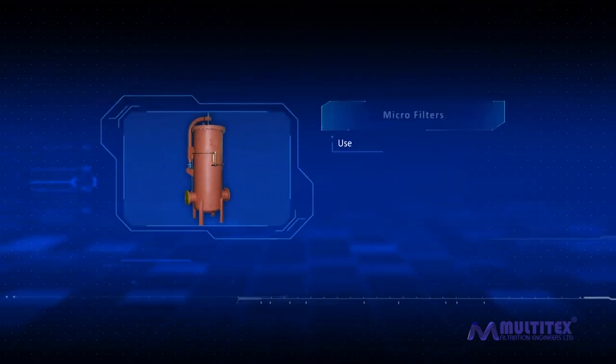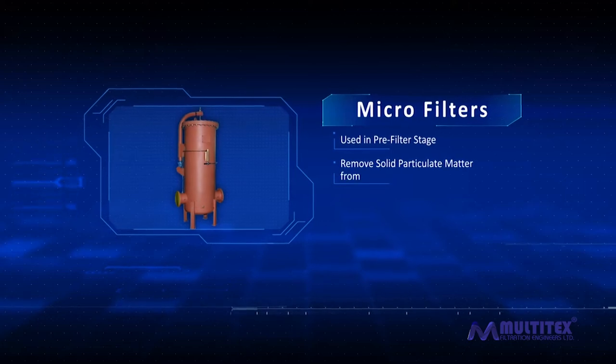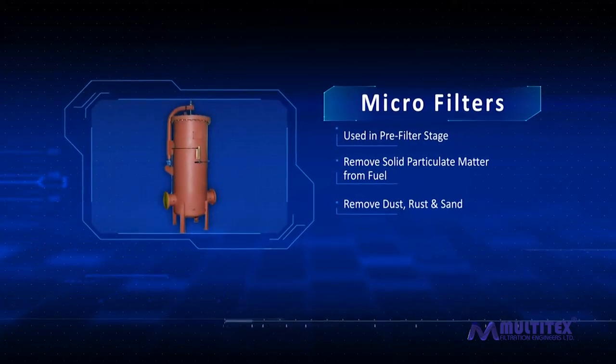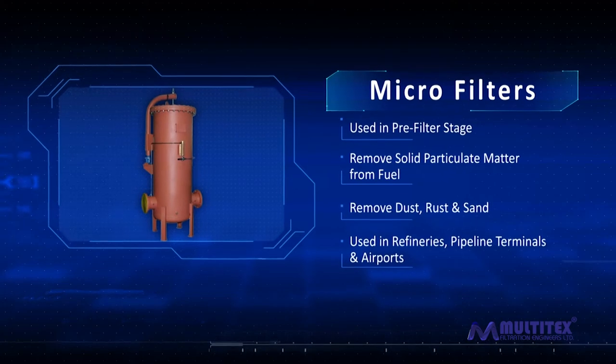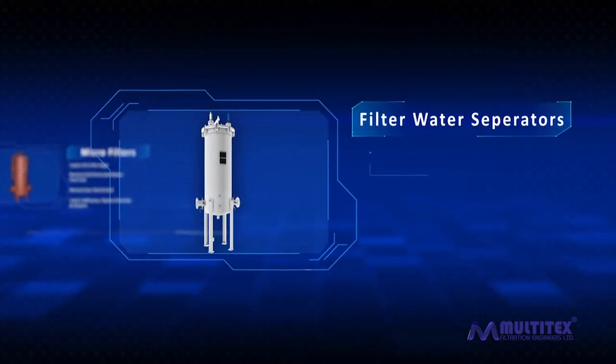Micro filters are used in the pre-filter stage to remove solid particulate matter from the fuel. Designed to purify fuel by removing dust, rust, and sand, they are used at refineries, pipeline terminals, and airports. These filters help in extending the life of coalescer cartridges.